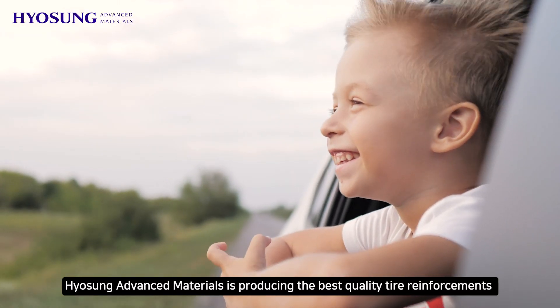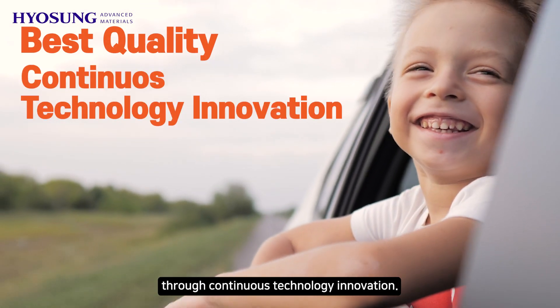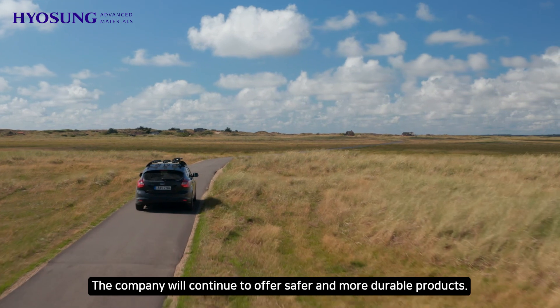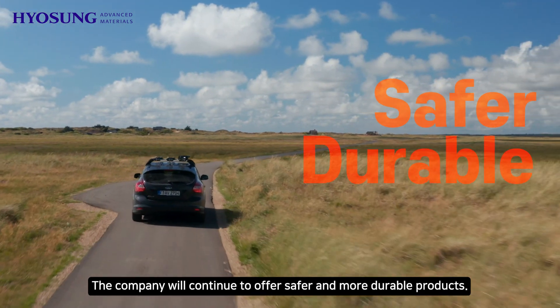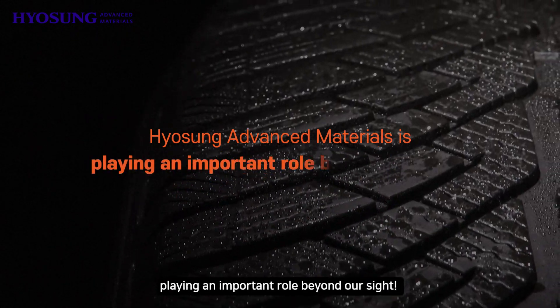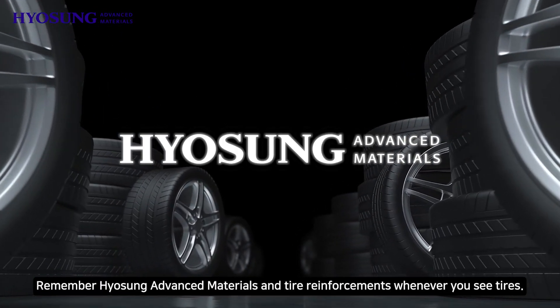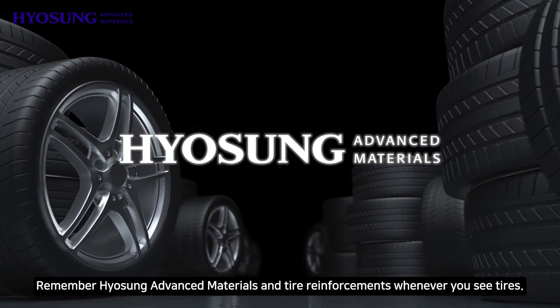Hyosung Advanced Materials is producing the best quality tire reinforcements through continuous technology innovation, and will continue to offer safer and more durable products. The company is playing an important role beyond what we see. Remember Hyosung Advanced Materials and tire reinforcements whenever you see tires.